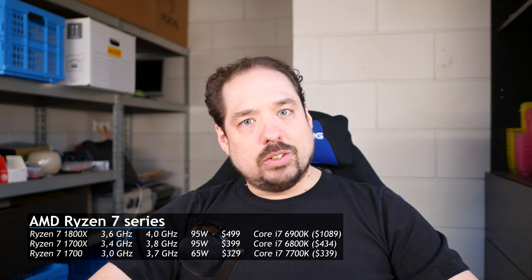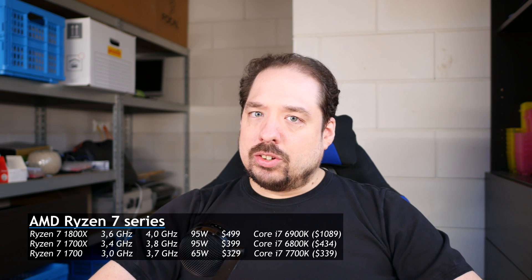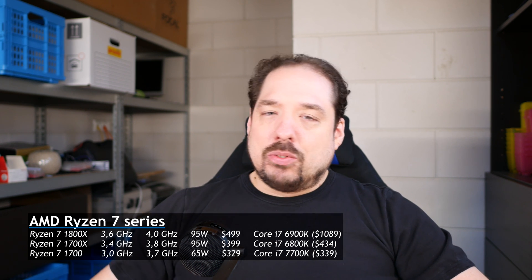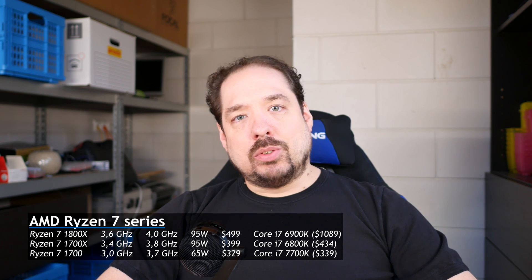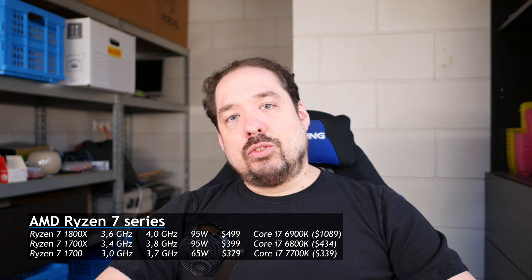They officially introduced the Ryzen 1700, 1700X, and 1800X. I wanted to start a little discussion about the 1700X and the 1800X, because just looking at the specifications...